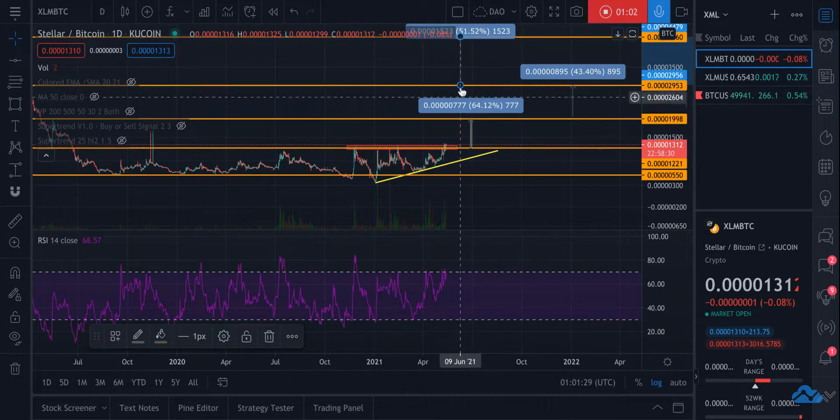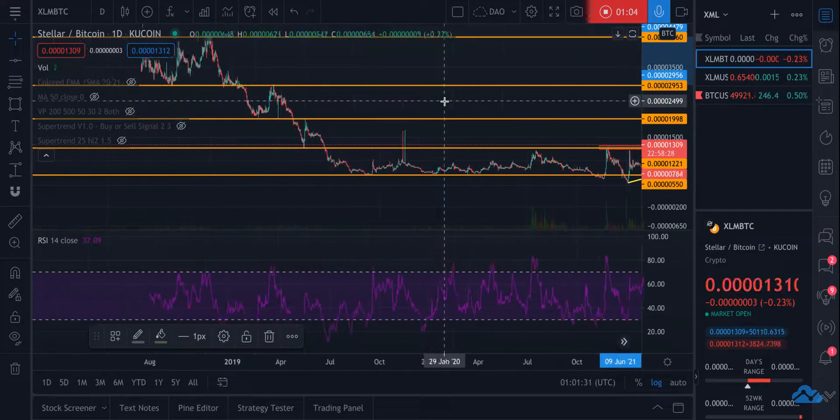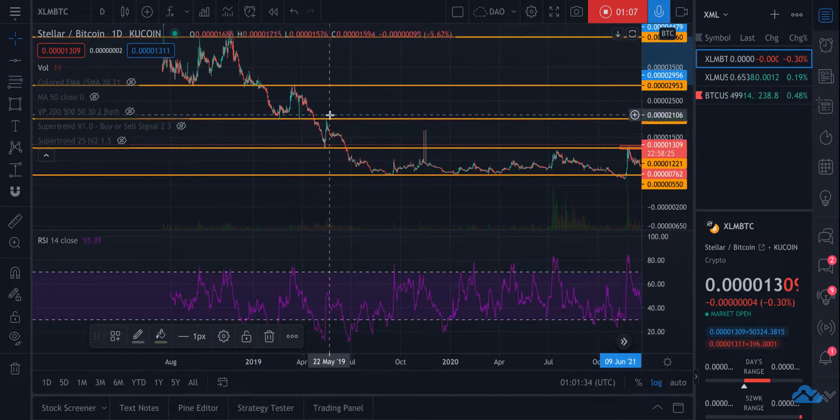I'm seeing this in three tiers basically. The reason I'm putting these tiers here is because I see this is where it played as support and resistance before, then this played as support and resistance, and then this was the upper resistance.